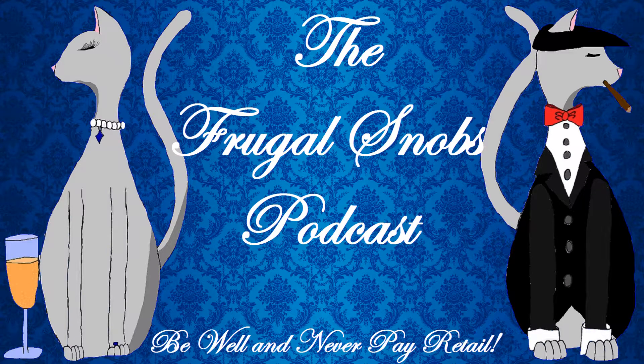Hey everybody, Justin from FrugalSnobs.com. What's up, YouTube? I brought a quick drink review for everybody. This time I get to debut the Spiegelau — this is a new piece of glass we've added to our beer glassware collection.